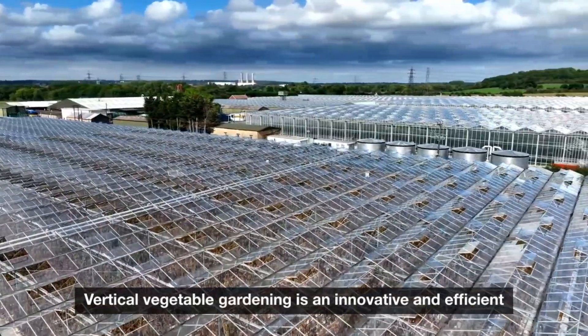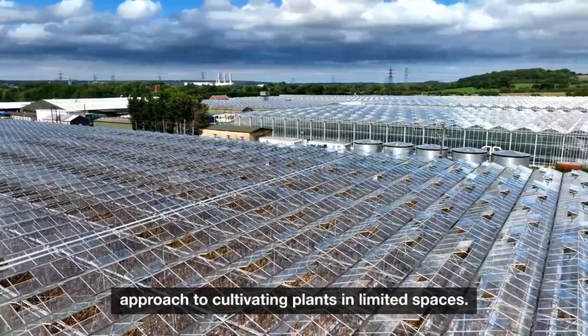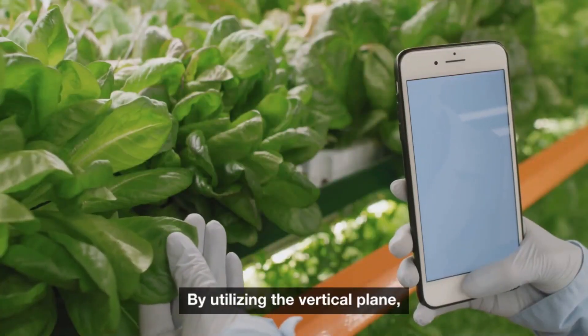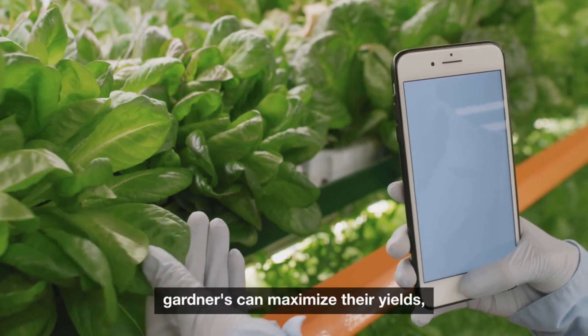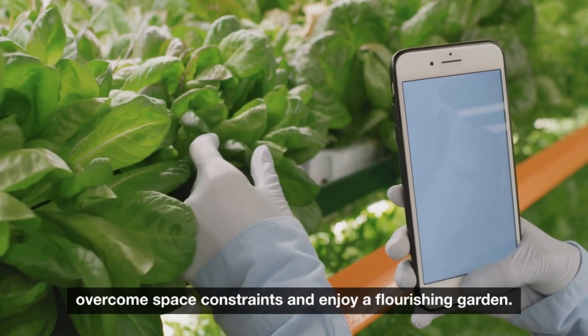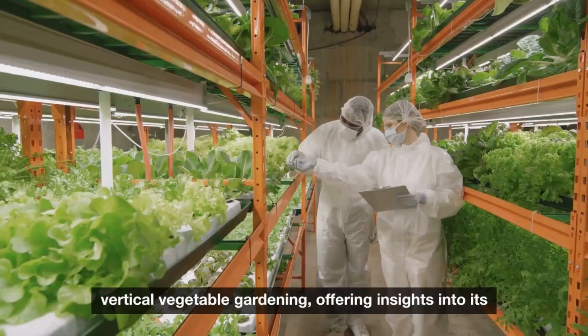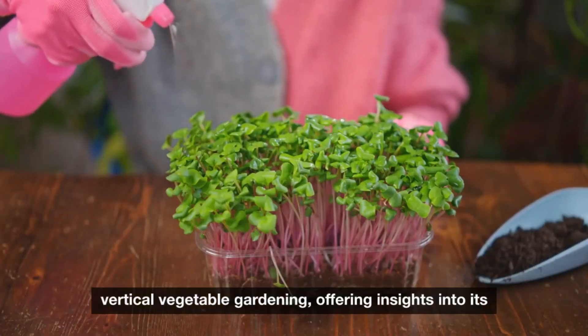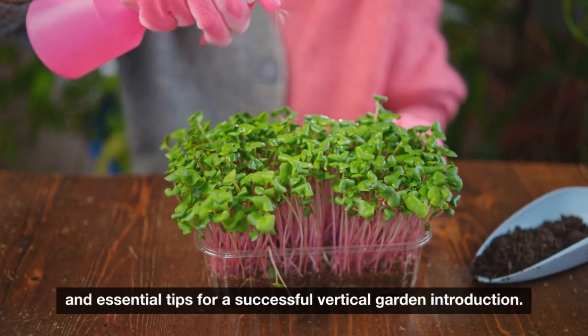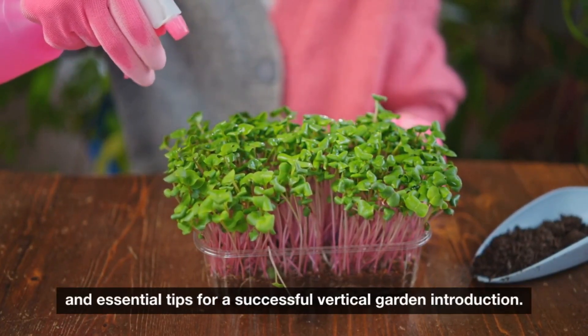Vertical vegetable gardening is an innovative and efficient approach to cultivating plants in limited spaces. By utilizing the vertical plane, gardeners can maximize their yields, overcome space constraints, and enjoy a flourishing vegetable garden, offering insights into its benefits, methods, plant selection, and essential tips for a successful vertical garden.